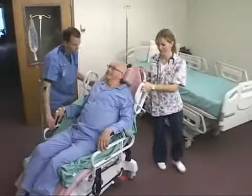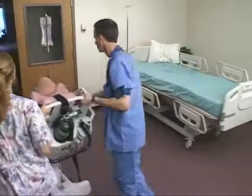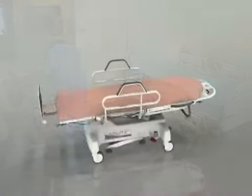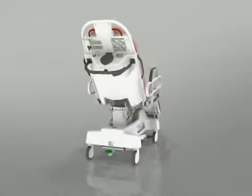Once transferred, the patient can be moved through the facility in a sitting or reclining position. The Totalift serves as both the transfer mechanism and, when converted to a chair, the destination.